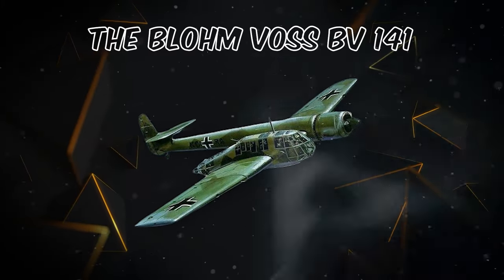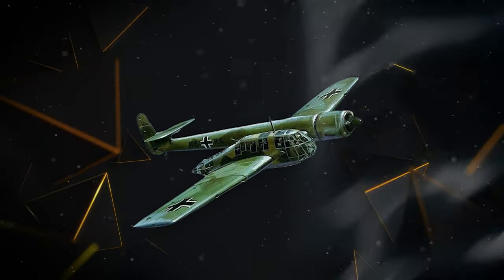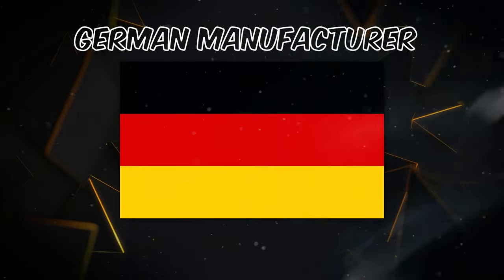During World War II, the Blohm & Voss BV-141 stood out as a one-of-a-kind aircraft created by the German manufacturer Blohm & Voss. The aircraft became famous for its unique asymmetrical design, with the cockpit positioned on one side of the fuselage and the engine and tail on the other side.